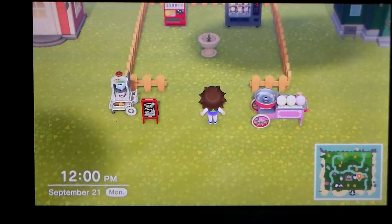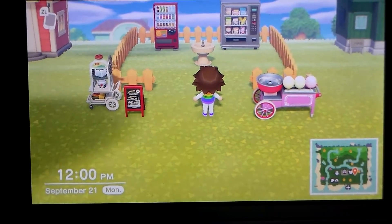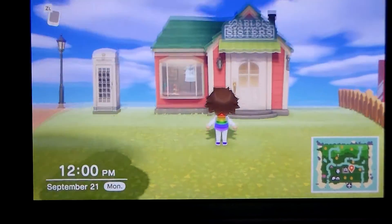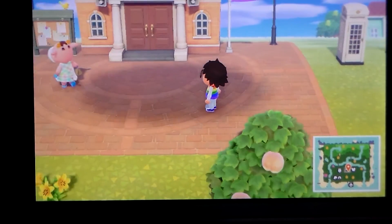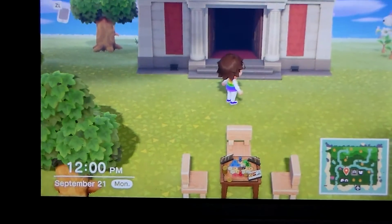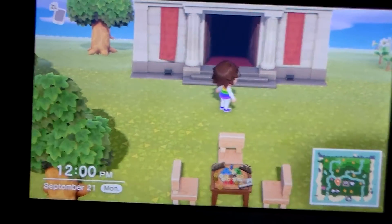Over here we have our little snack machines, our water fountain, and our food stand — you have cotton candy and I think that's popcorn or something. We have Able Sisters, a telephone booth, Town Hall with our little flag, and then the museum right here. I'm not going to do a full tour inside the buildings since you pretty much already know what they look like.